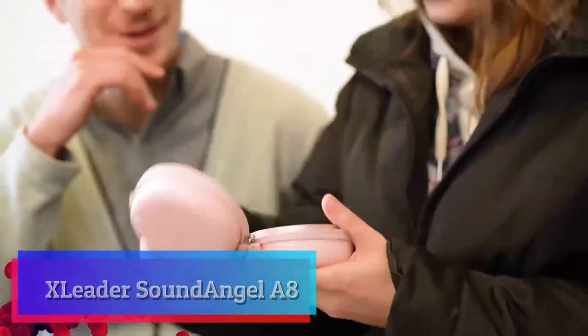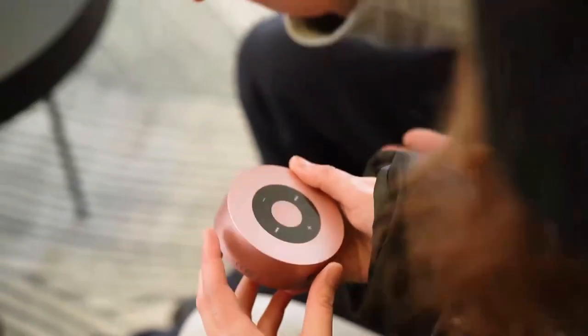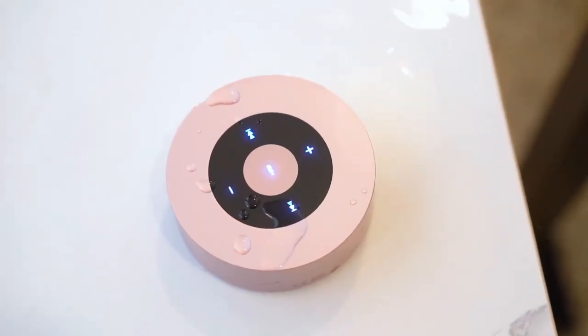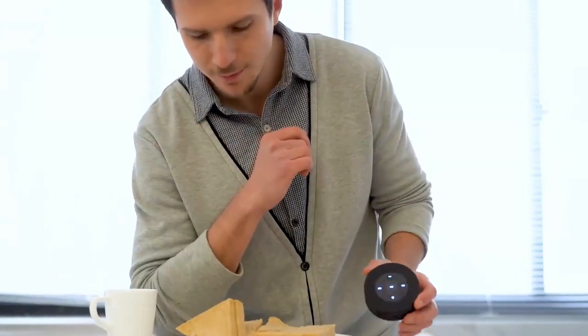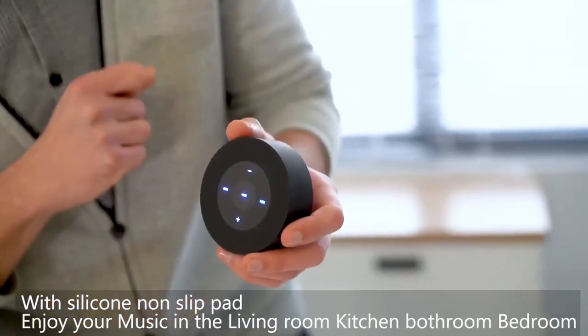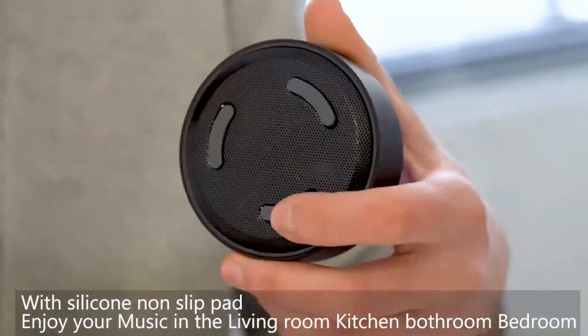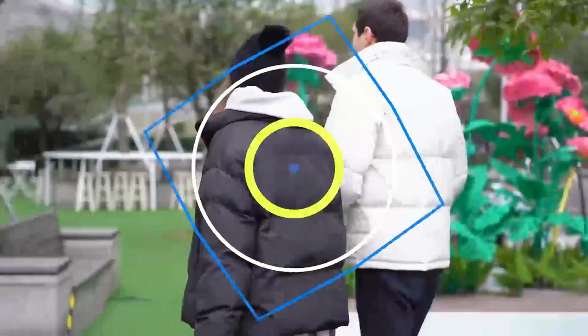X-Leader Sound Angel A8. X-Leader believes that innovation can enhance modern lifestyles and seamlessly fit within the fabric of our lives. It combines smart touchscreen technology and Echo Dot design — sensitive touch lets you control songs, volume, and calls with just a fingertip. A fun gift that's guaranteed to bring a smile.